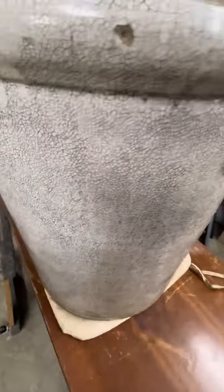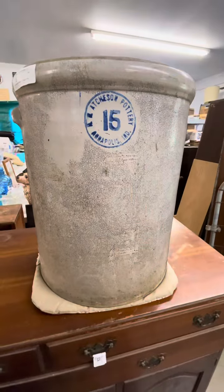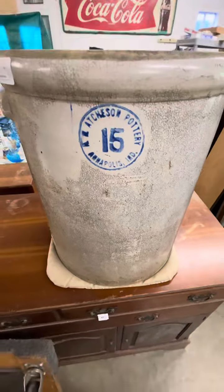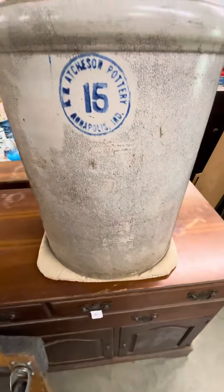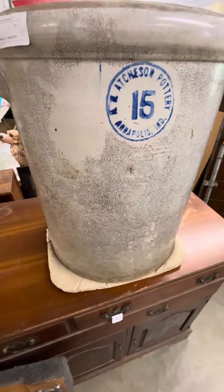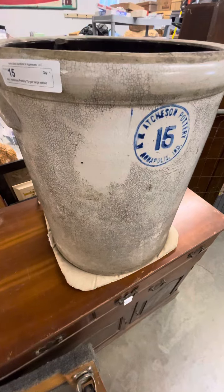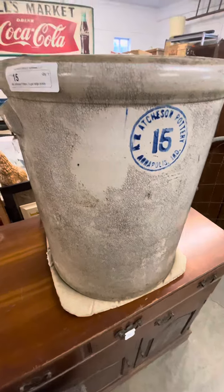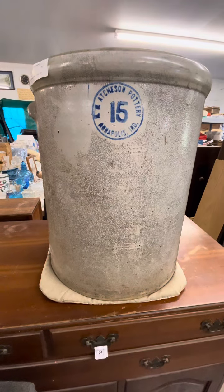I think you'll like this one. It's a large crock — it stands about 20 inches tall and has about a 17-inch diameter. Again, this is lot number 15, a 15-gallon crock, in our October 15th online auction at kennyblandauctions.hybid.com. Thanks for viewing.